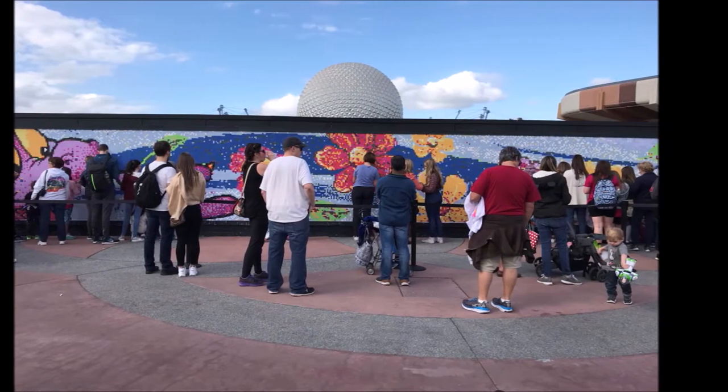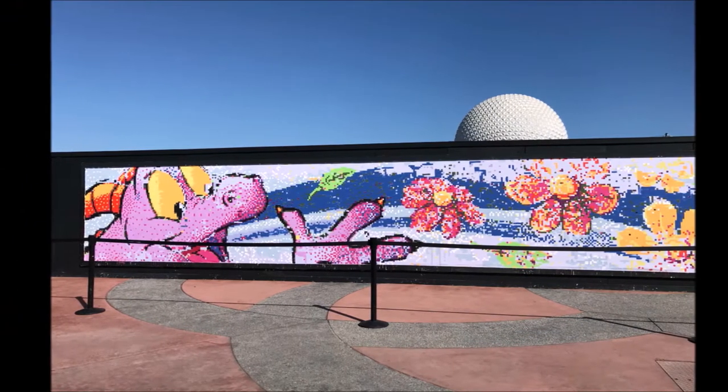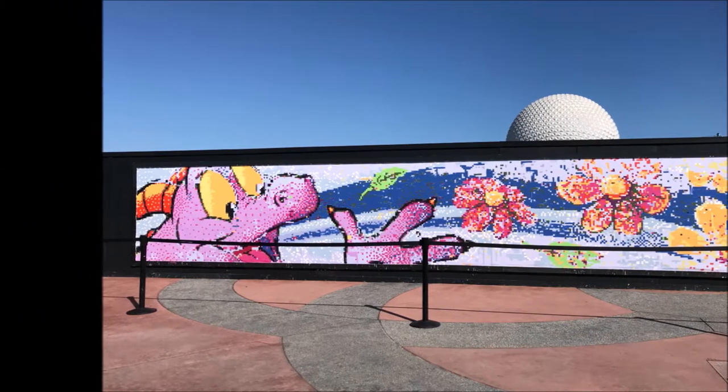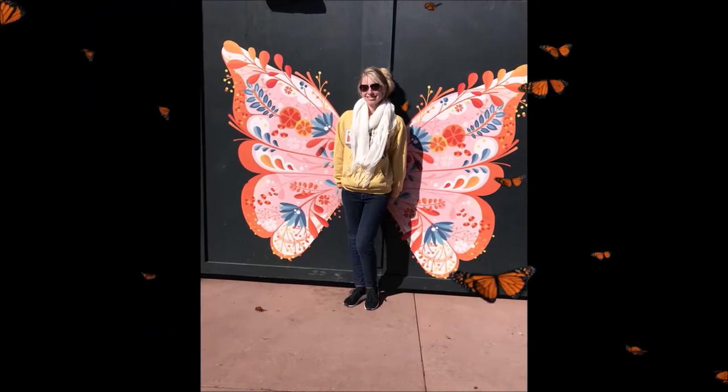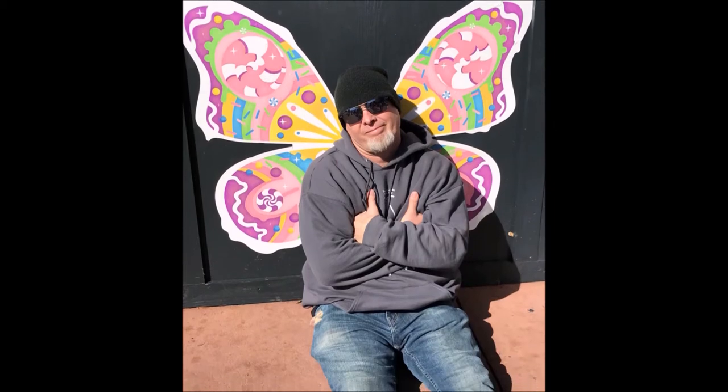Basically they give you a number and a thing of paint and then you go paint your squares, and at the end it turns into a painting. They also have lots of fun photo spots. I wasn't feeling too good so this was a good pose for me.